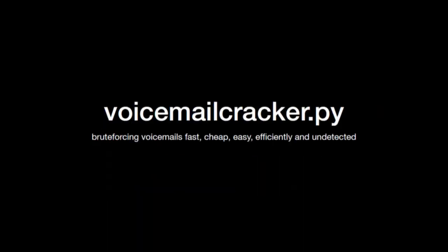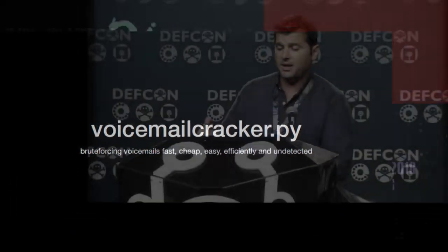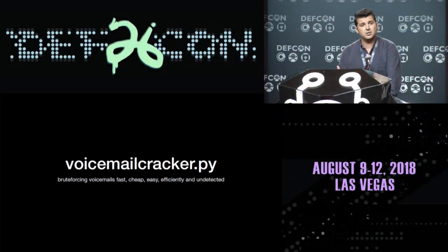With all this in mind — learned from the amazing hackers of the 80s and my own tests on voicemail systems today — I decided to write a tool that takes advantage of all that and allows you to brute-force voicemails: fast, cheap, easy, efficiently, and undetected.